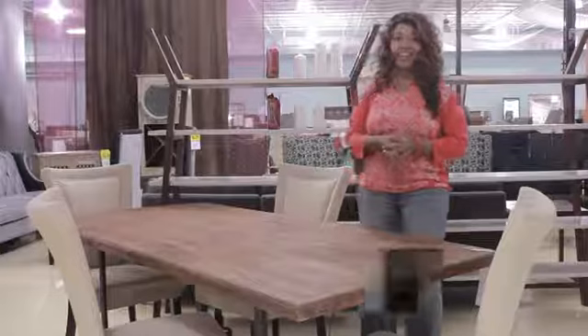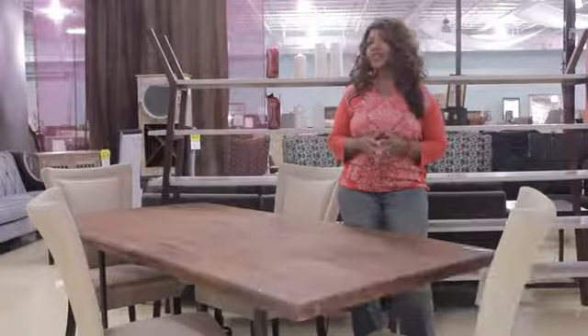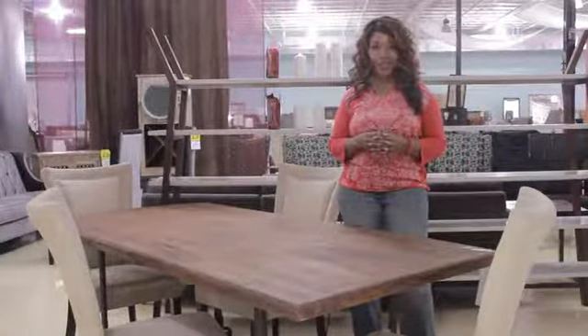Hello, my name is Cheryl Adams. I'm coming to you from Horizon Home Furniture in Atlanta, Georgia. The name of my company is Luxe Interiors and Events. And today I'm going to share with you some simple ways that you can add some elegance to your home table decor.